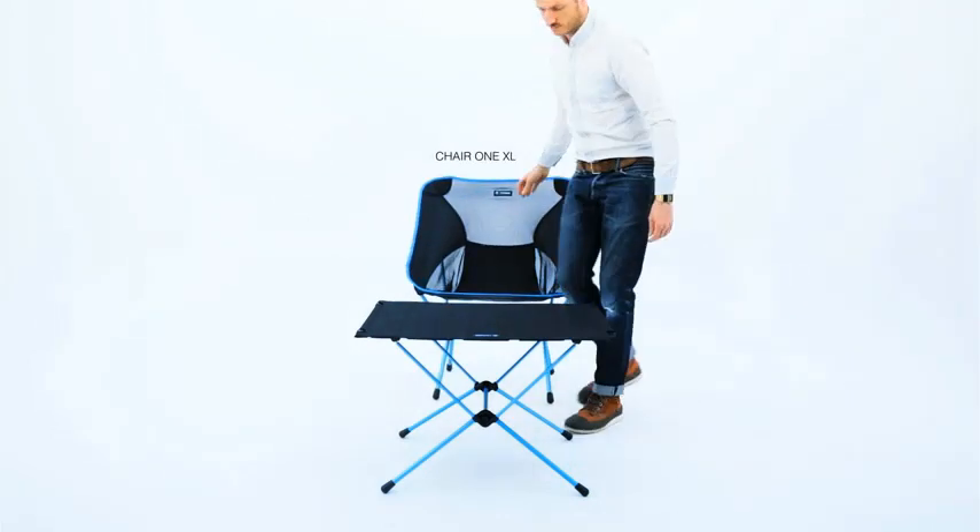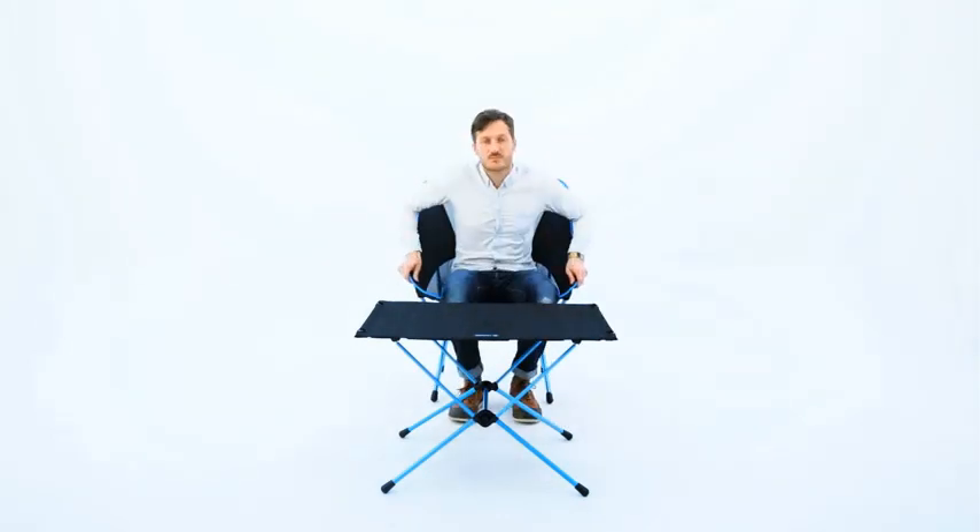Pros: Very lightweight and compact, strong for its size with a 110-pound capacity, and durable.